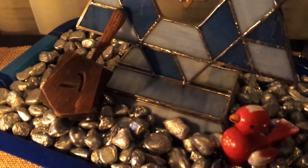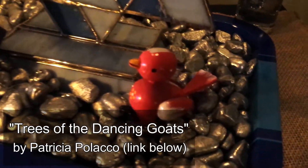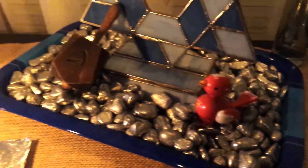A little wooden bird is just a toy we had, but it's a reminder of one of our favorite Hanukkah stories called Tree of the Dancing Goats. We couldn't find a wooden goat, so we used the bird as a reminder.